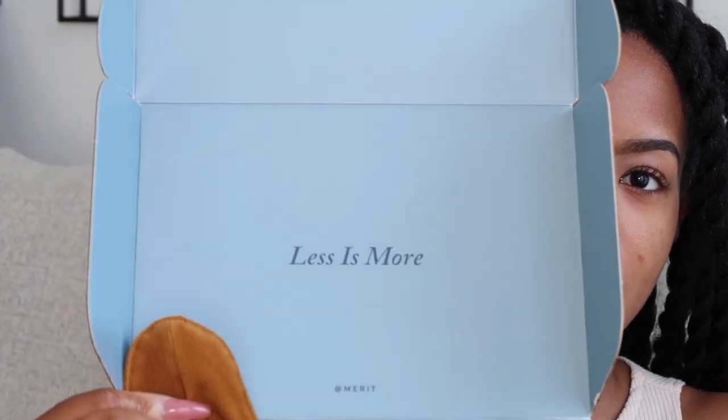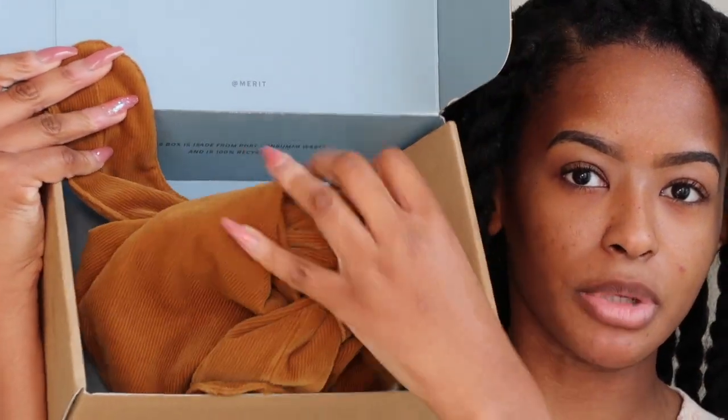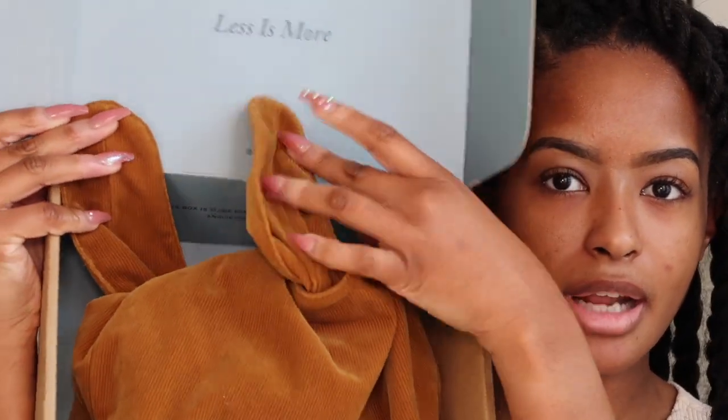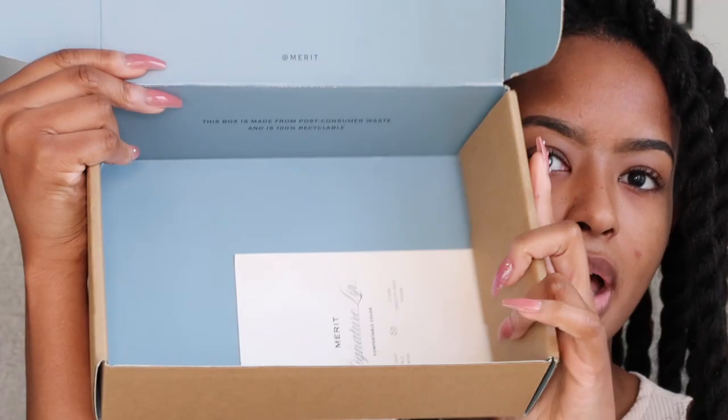When you open the box it says 'less is more,' which is sometimes how I feel about makeup — though on an everyday basis I do have that less-is-more approach. It comes like this, and this is the makeup bag that comes free with your first purchase. It's a super cute corduroy texture that just ties like that, with little ears. On the bottom of the box there's a little card — and the box is made of 100% post-consumer waste and is 100% recyclable.